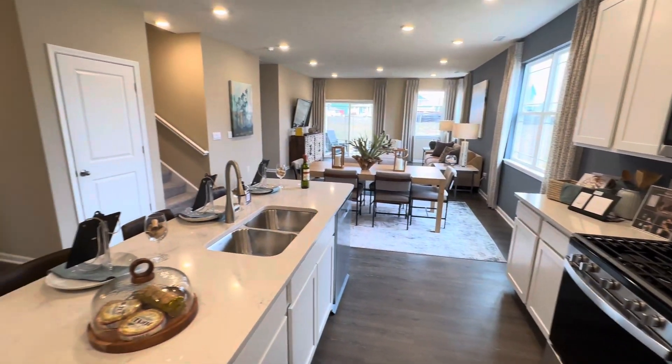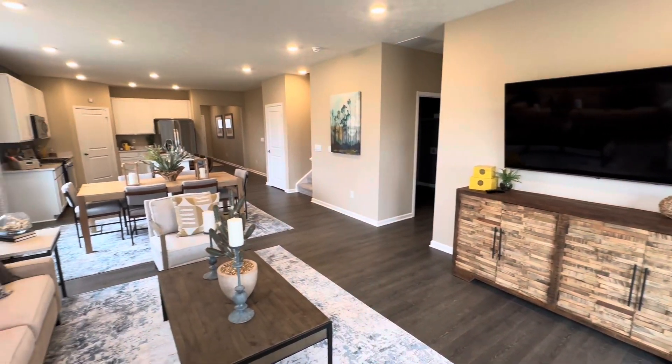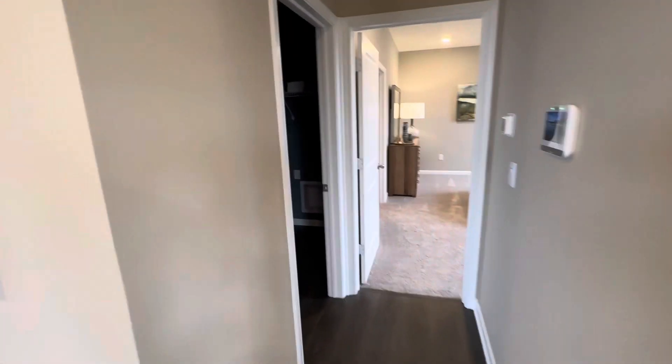This is the Meadows at Bellevue. It's a new D.R. Horton community located in Greenwood, just off Mullinex Road south of Smith Valley Road.